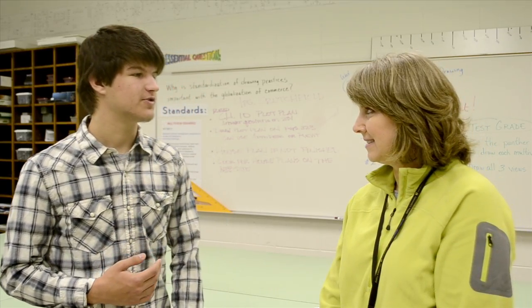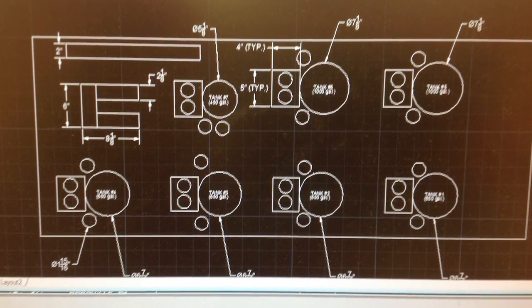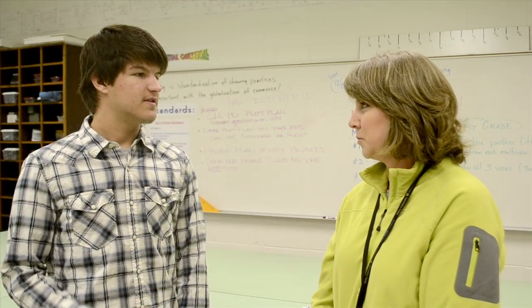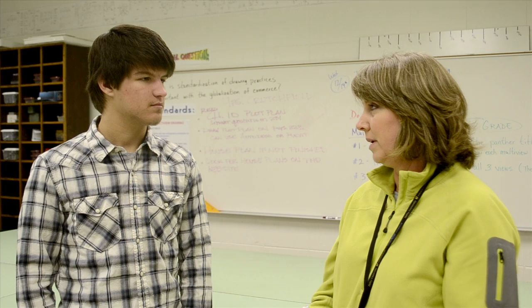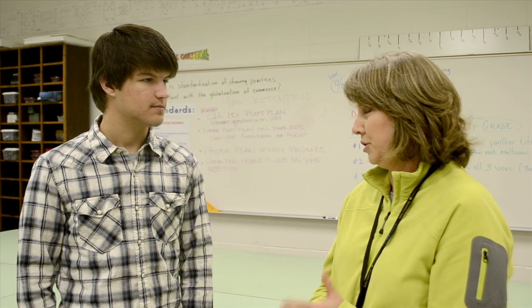This is Ms. Forrester. She's the drafting teacher here at Richland High School. We're asking her some questions today. What do your students learn in the greenhouse? Well, they learned how to apply their measuring skills and then apply that to a drawing of the greenhouse. Do you think the STEM grant has helped with your students' education? It has. They've learned how to apply what they've learned in class to something that they can see — something for real-world use.